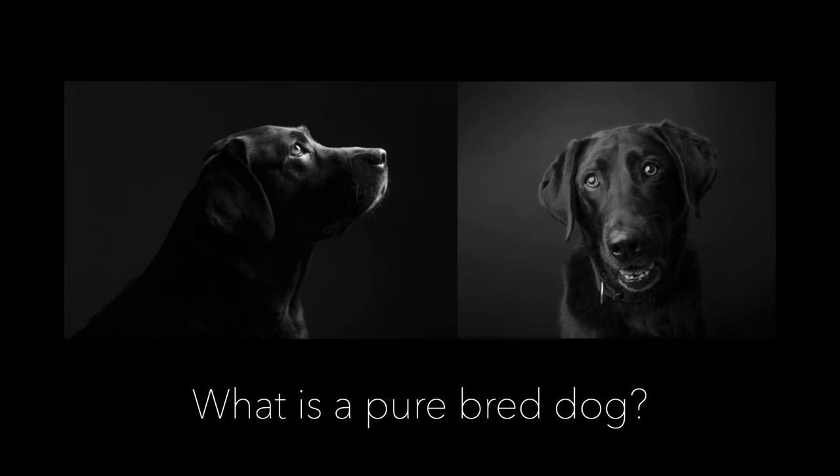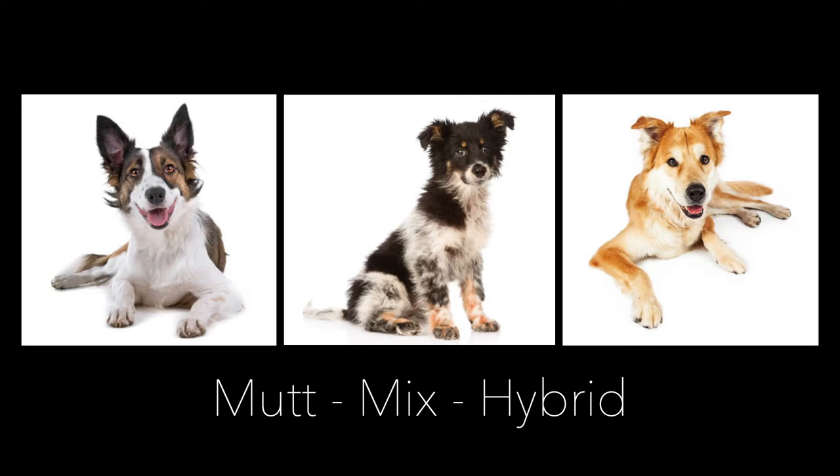We need to know a couple of terms. Purebred — if you have a purebred Labrador retriever, that means the parents were Labrador retrievers, and the grandparents, and so on and so forth. If you have a mix or a mutt, that's where you have two different things working together, and we're going to call them a hybrid.